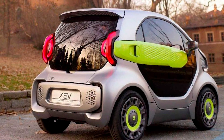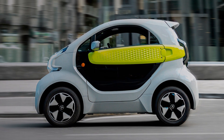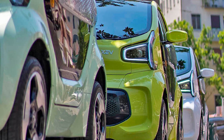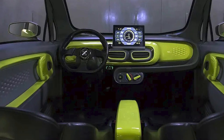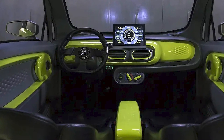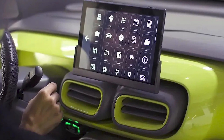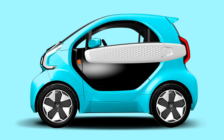Inside, despite the compact size, you've got everything you need: ergonomic seats, a central digital display for all your navigation and media needs, and smartphone integration for music and calls. It's like a techie's dream on wheels. And let's not forget the climate control. With features like anti-lock brakes (ABS), electronic stability control (ESC), airbags, and parking sensors, the Yoyo isn't just about saving space — it's about safety too.